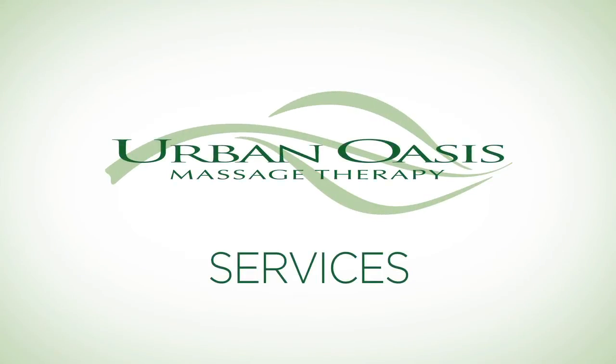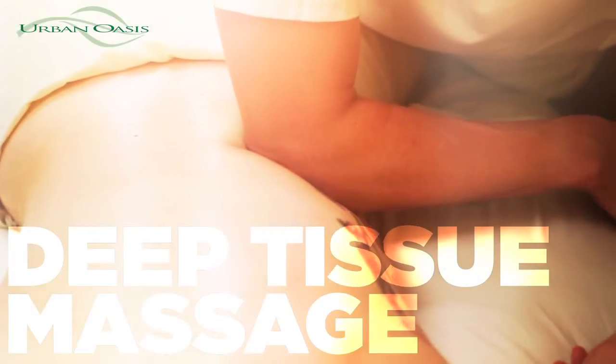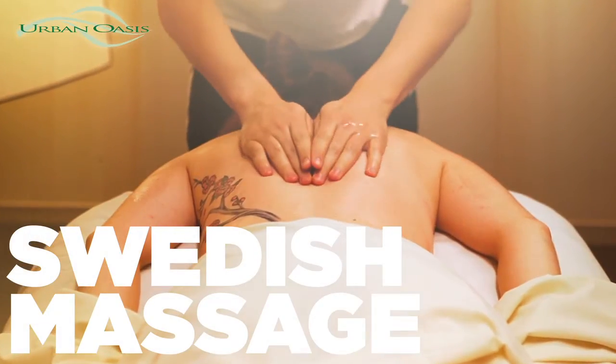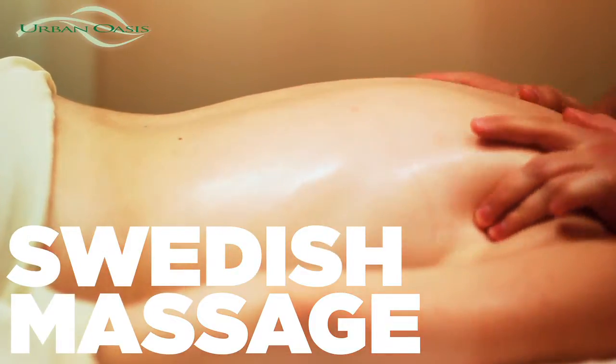Urban Oasis offers a dozen different styles of massage. Some of the most notable are deep tissue massage, which is muscle specific work, working the ligaments, tendons, and fibers to relax the muscle. Swedish massage uses kneading techniques and long fluid movement to help the client relax.